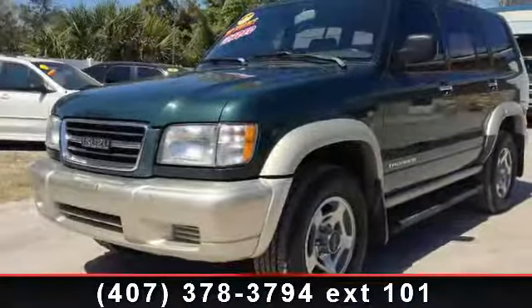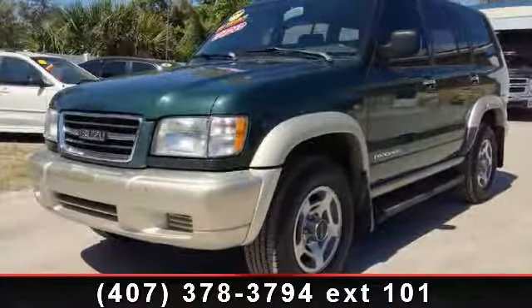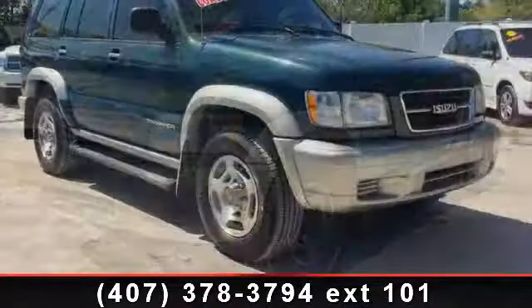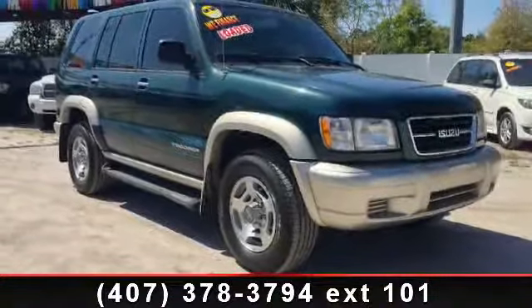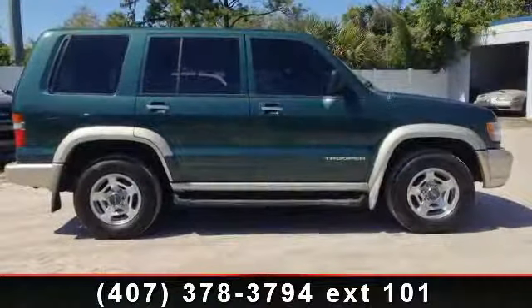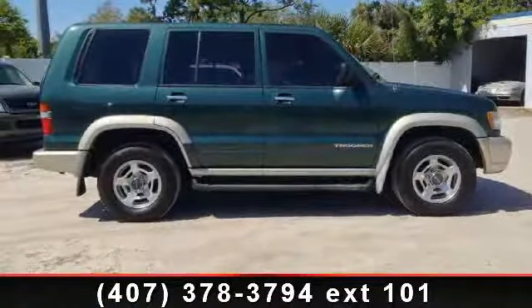Imagine yourself in this 1998 Isuzu Trooper Limited. If you are looking for an automobile with great features, look no further. This vehicle comes with a reliable 6-cylinder engine, connected to a smooth shifting automatic transmission.